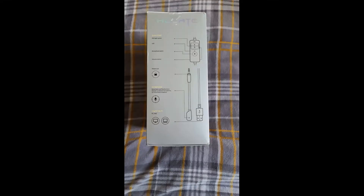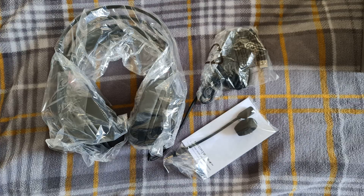Hello and welcome to another product review. This time we will be reviewing the Edifier G4TE 7.1 gaming headset. I know right, shocker that it wasn't another Genesis product.